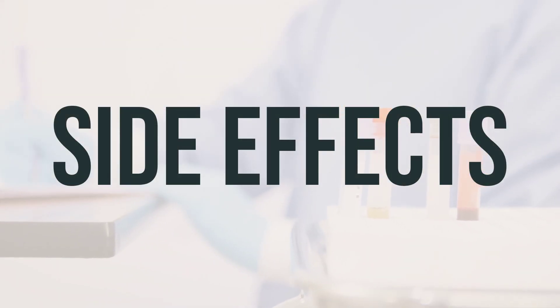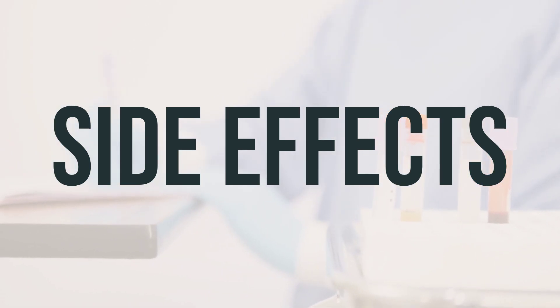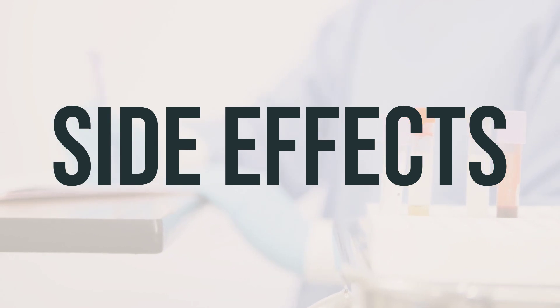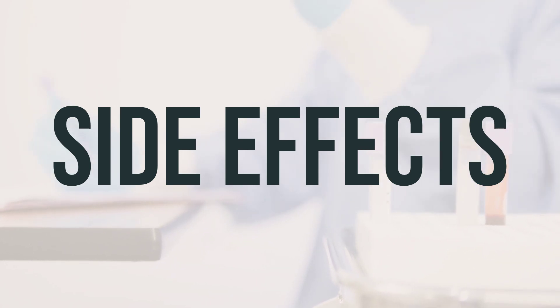Some common side effects of this medication may include drowsiness, dizziness, headache, upset stomach, nausea, constipation, or dry mouth/nose/throat. If any of these effects persist or worsen, notify your doctor or pharmacist promptly.